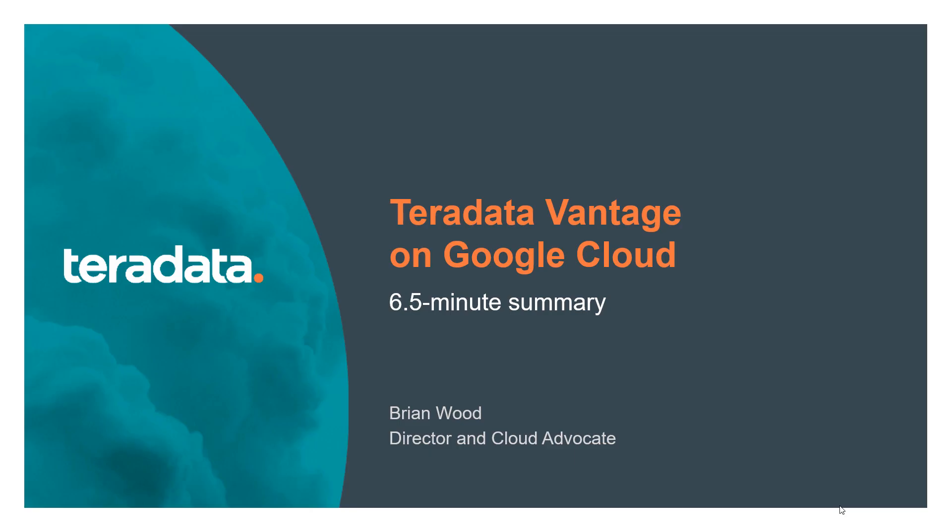Hello, welcome to this quick summary about Teradata Vantage on Google Cloud. I'm Brian Wood, Director and Cloud Advocate.